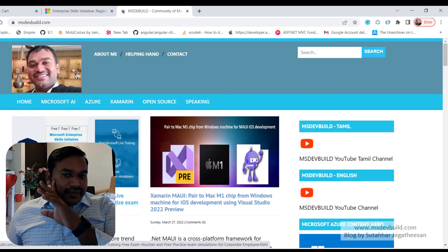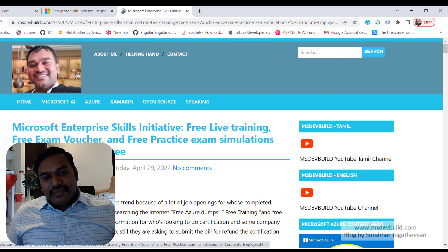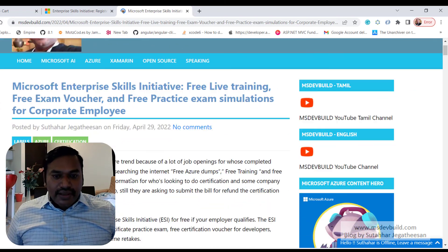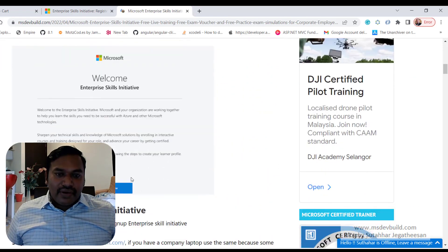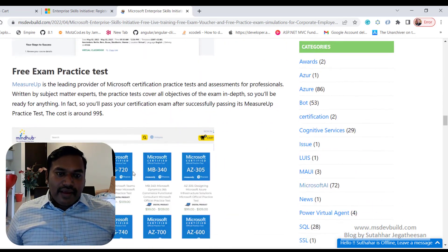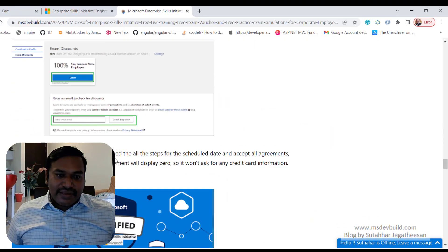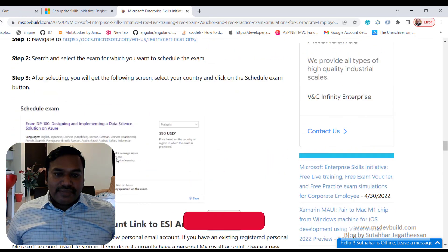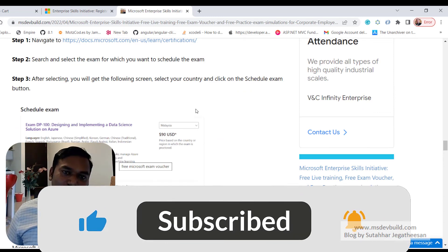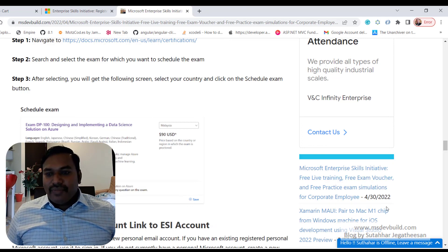I hope this session was interesting and useful for you all. Many friends and even people I meet at events are not aware of this ESI benefit, so I wrote a detailed article with step-by-step instructions. Please check out the article, follow along, and share your feedback. Thank you, bye!